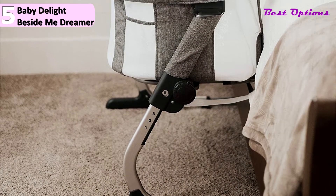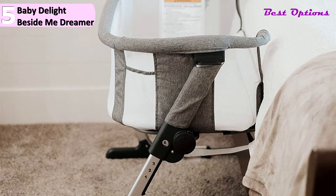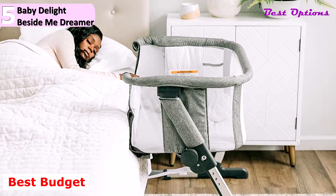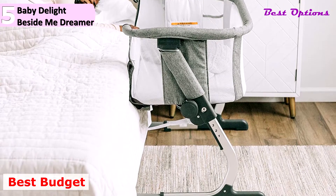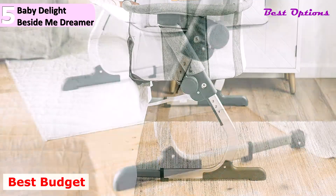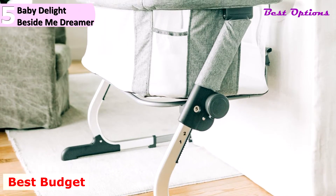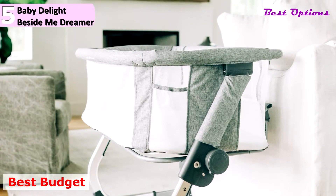In number 5, we recommend the Baby Delight Beside Me Dreamer Bassinet and Bedside Sleeper, Charcoal Tweed Model. This is our pick for the best budget bedside sleeper, with a price of $185. The dimensions of this item are 37-inch long x 22.5-inch wide x 31-inch tall. It's also significantly lighter than many other picks, about 18 pounds, so it's a good choice if you're looking for something you can move from room to room.